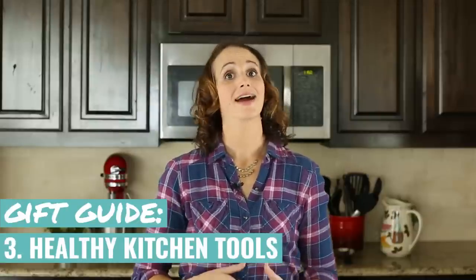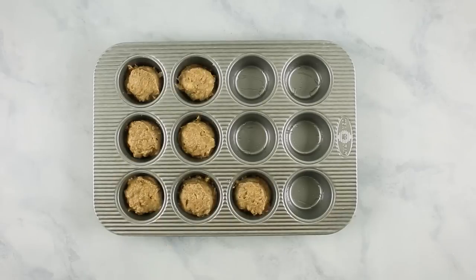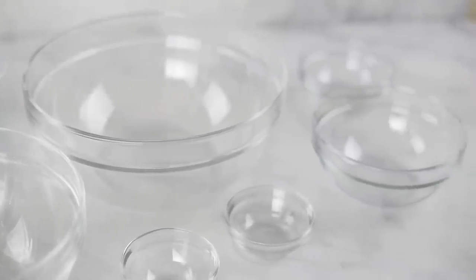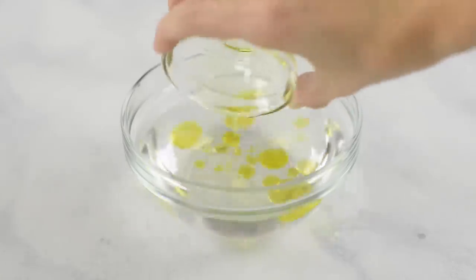Next we're going to talk about some healthy kitchen tools that I highly recommend, starting with things like cutlery, mixing bowls, food prep, and also some utensils that are very valuable on a daily basis. First up is mixing bowls. I could not have enough mixing bowls in my life. I love having different sizes — large, medium, and small — so that I have different needs for different purposes. I definitely like getting all of my ingredients out before it's time to start cooking, and being able to have them all in little containers ready to go makes my life so much easier and ensures no-fail recipes because you have everything you need.